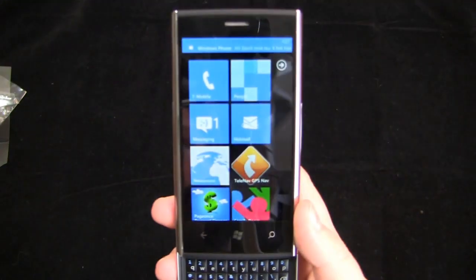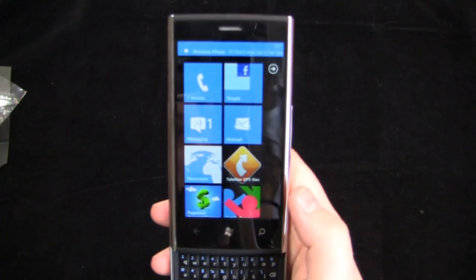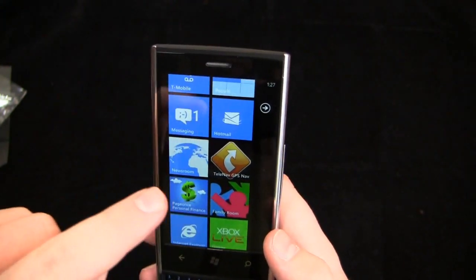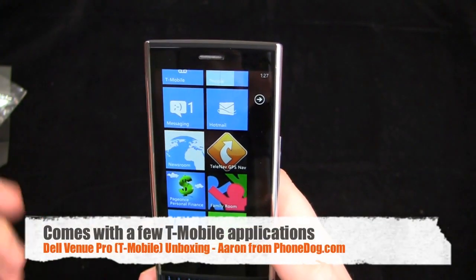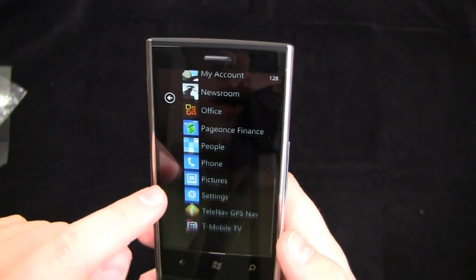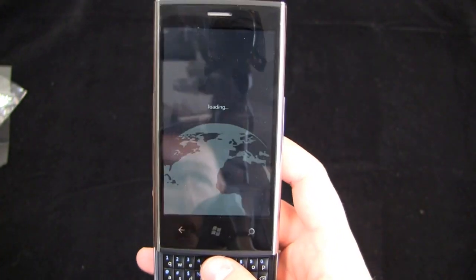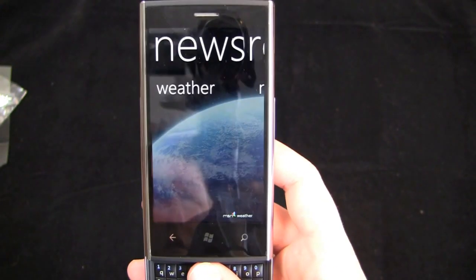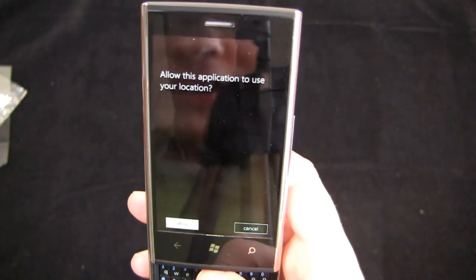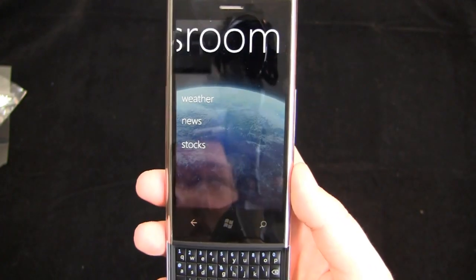Very pleased with the way it looks. Typical tiles here — T-Mobile, People, Messaging, Hotmail. Let's see what comes pre-installed: Newsroom, TeleNav (T-Mobile's GPS), Page Once, Personal Finance, Family Room, T-Mobile TV, My Account. That's all the T-Mobile pre-installed stuff. The Newsroom app gives you the weather, the news, and stocks — it's kind of like Daily Briefing on Samsung.